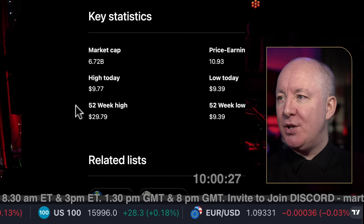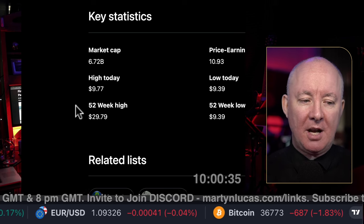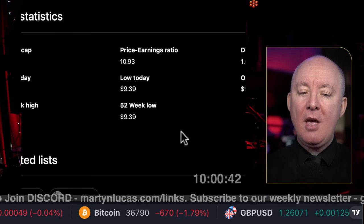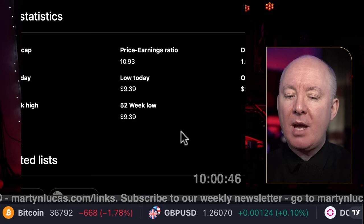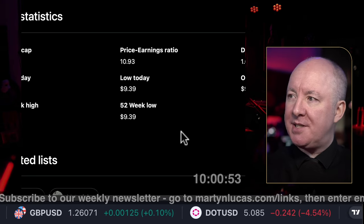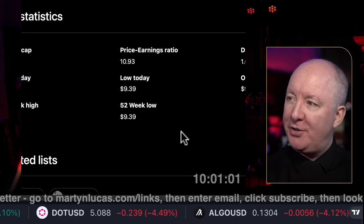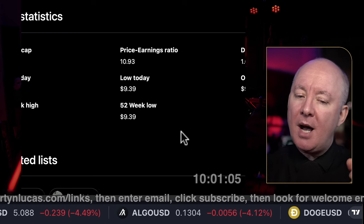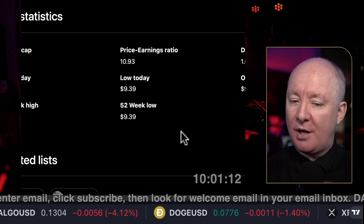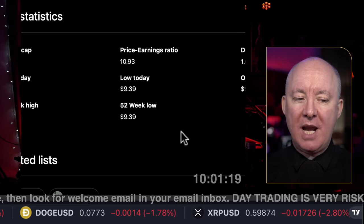Market cap: $6.72 billion. The high today is $9.77; the 52-week high is $29.79 — you can see exactly the volatility we're talking about. Price-to-earnings ratio is 10.93, which is the ratio between what you're paying and what you're earning. You need to compare this to another mining company — Rio Tinto would be a good example — not to Tesla, which is running around 60 or 70. You have to compare it within the same sector.